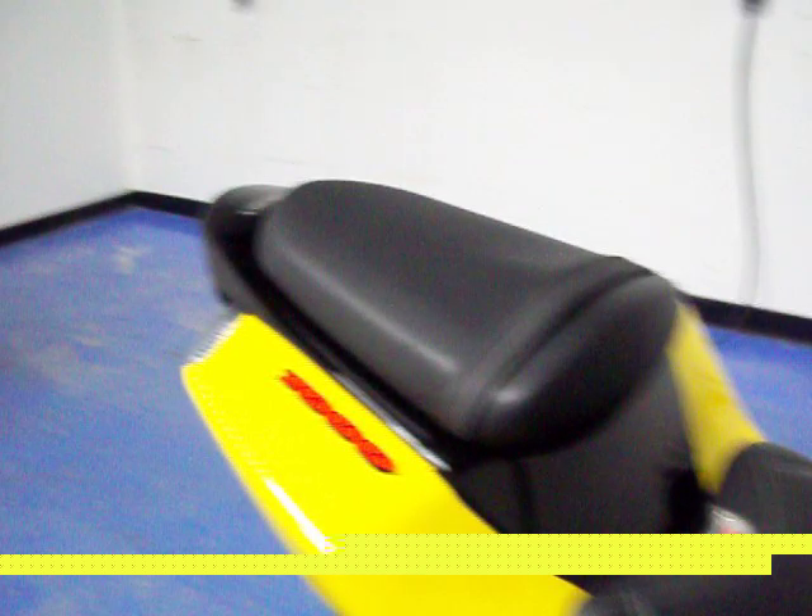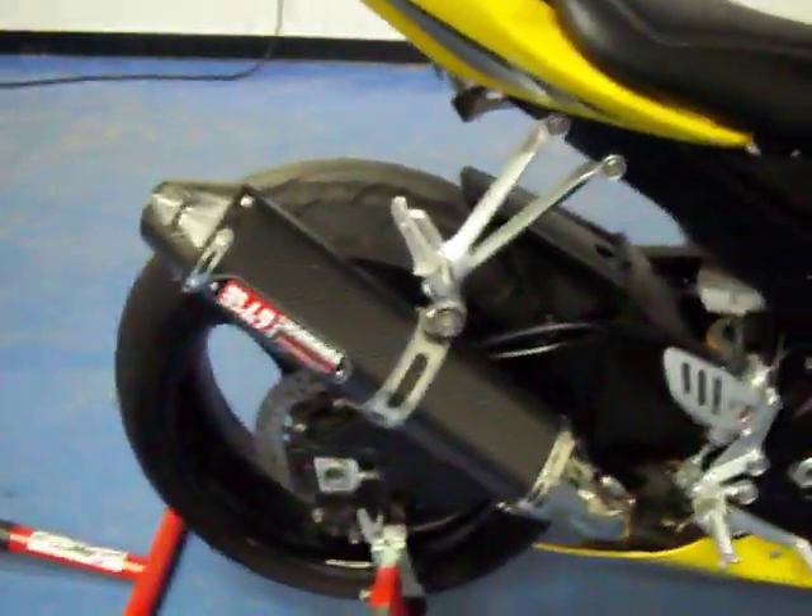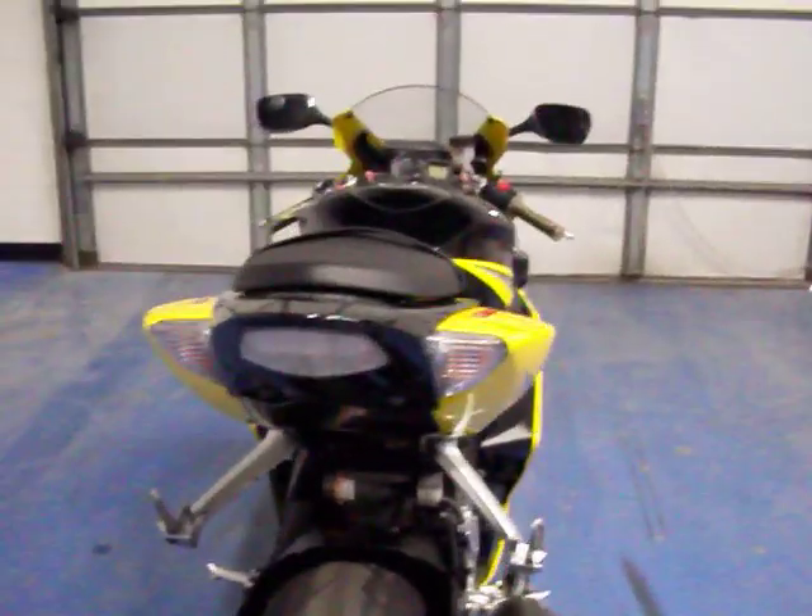This bike does have a Yoshimura carbon fiber pipe available for it. Come around to the rear — you can see there was a fender eliminator kit.